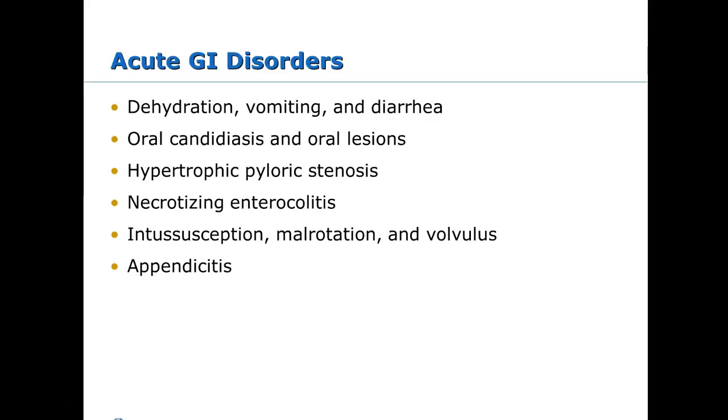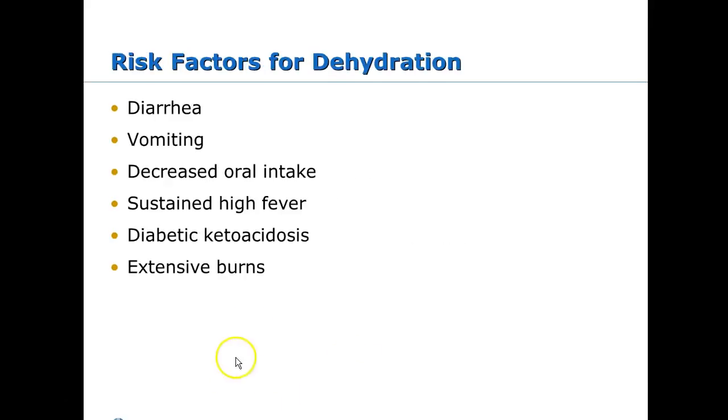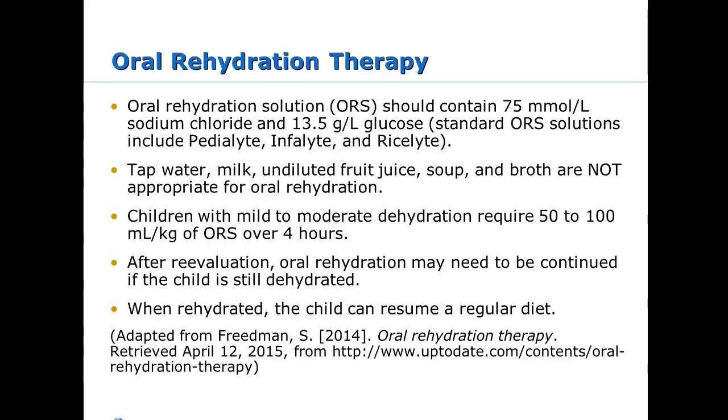Risk factors for dehydration include diarrhea, vomiting, decreased PO intake, and fever, since fever leads to insensible fluid losses. DKA definitely causes dehydration, as do extensive burns, which we covered in the skin section. To correct dehydration, use oral rehydration solution if at all possible. Avoid undiluted fruit juice and milk — sugary drinks can increase diarrhea. Oral rehydration should be with clear fluids, Pedialyte, or Gatorade.